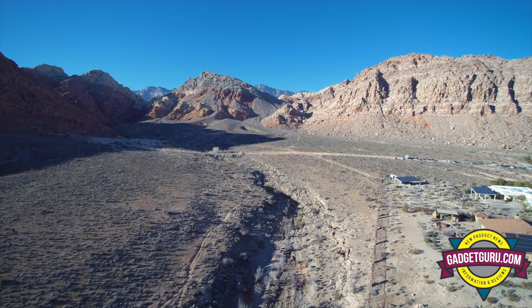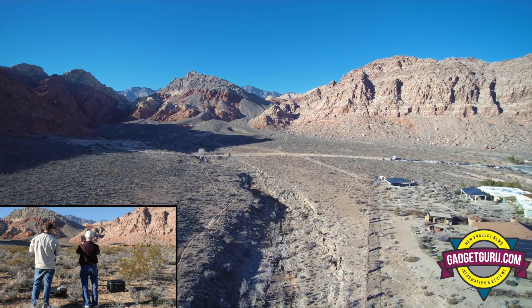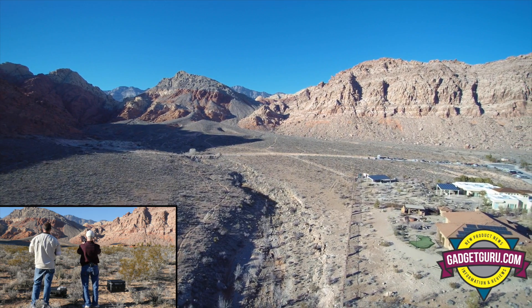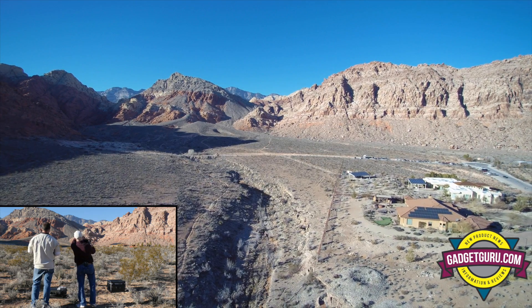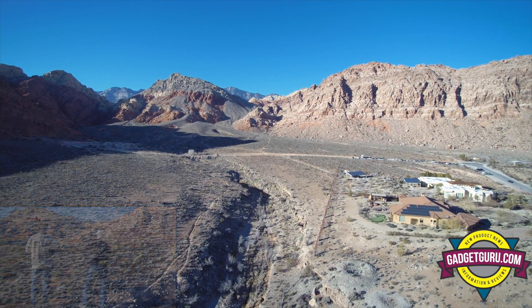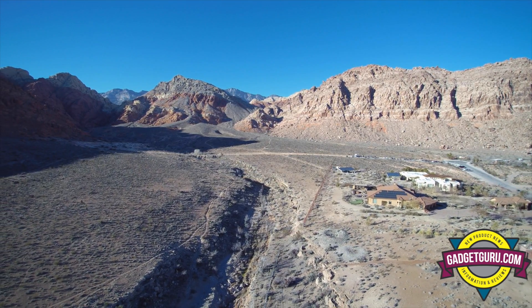I'm at 800 feet — okay, I started losing it there. Where are you? I'm at 859 feet, at 12 o'clock, altitude 140. See the dark speck there? Oh yeah, yeah. And this would be a pretty shot here, let's put some music down.